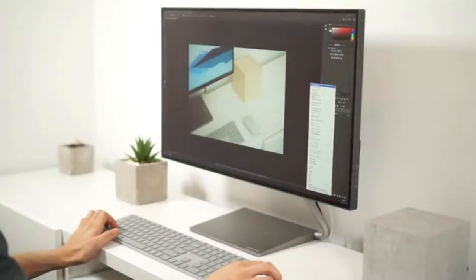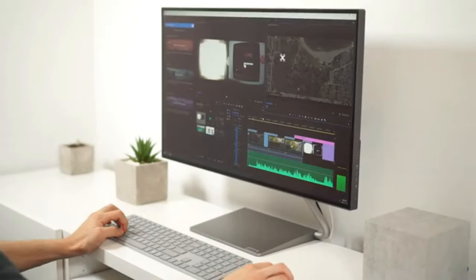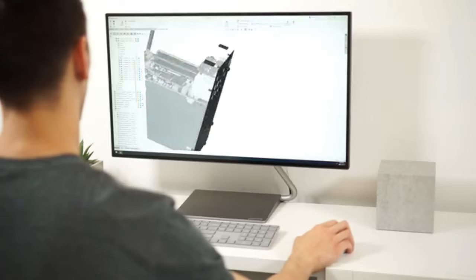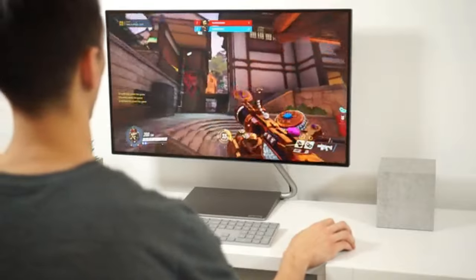The PC has an embedded 64-bit AMD CPU which allows it to run programs such as photo editing, video editing, and 3D CAD modeling. You can even run some light games at 1080p 60fps.